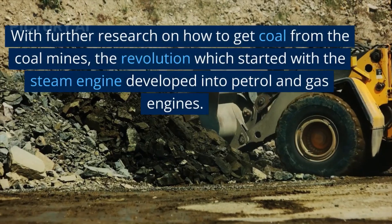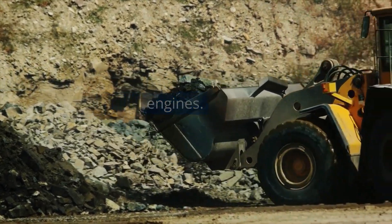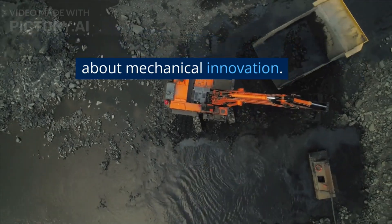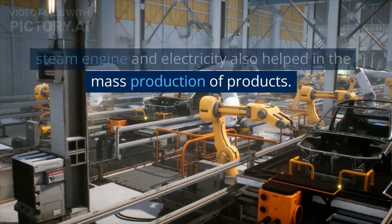As many industries started booming with further research on how to extract coal from mines, the revolution that started with the steam engine developed into petrol and gas engines. In summary, the first industrial revolution brought about mechanical innovation; internal combustion engines later replaced the steam engine, and electricity also helped in the mass production of products.